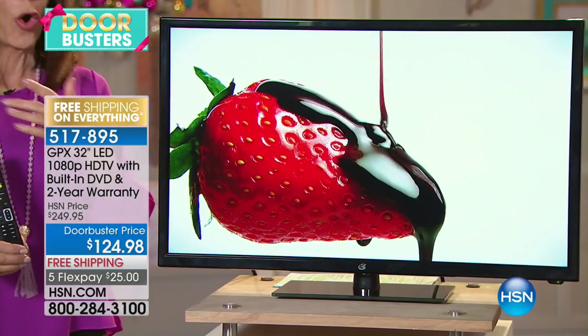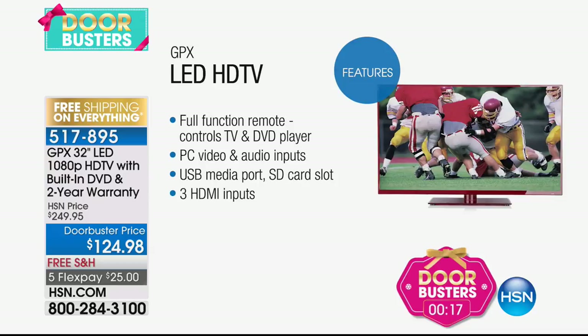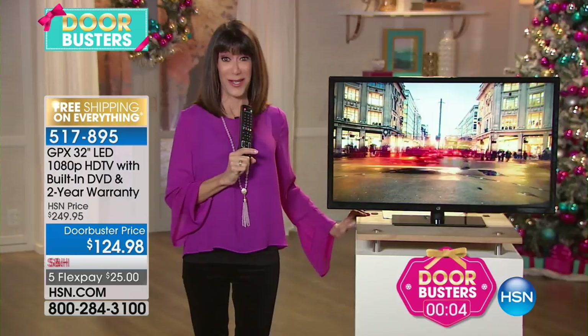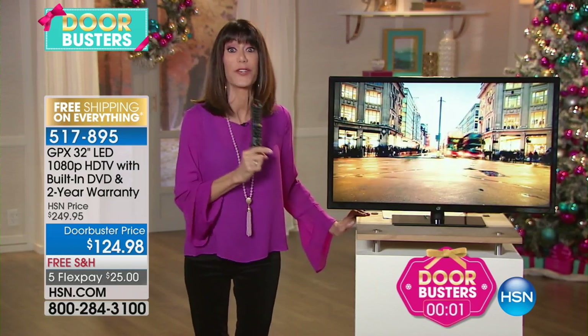So this is a great all-in-one entertainment system: 1080p HD LED panel, DVD up-conversion, built-in stereo speakers. It'll play your DVD, audio, and photo CDs as well. Incredible quality. Full-function remote that controls your TV and DVD player. PC video and audio inputs, USB media port. Search doorbusters now at hsn.com and join us at the top of the next hour for more great doorbuster deals.